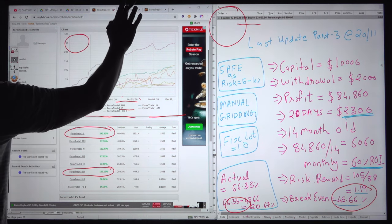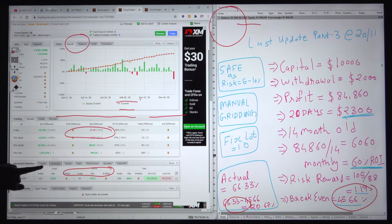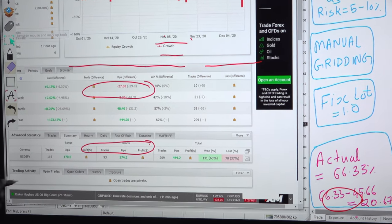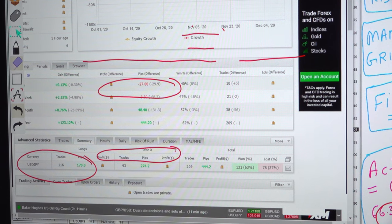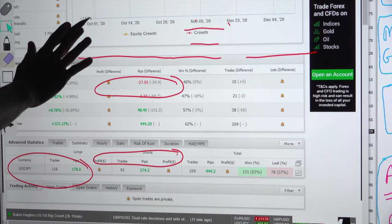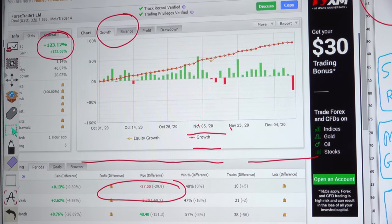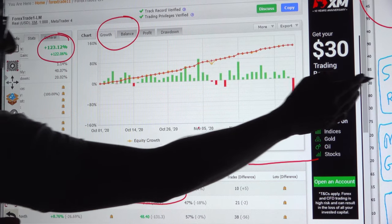Whatever you are seeing here, the same has been updated into FX Book. Once you open it, it is already available — put 'Forex Trade 1 1' to get all the details of our portfolio in FX Book as well as FX View. Once you open this first link — an XM real account — you can check the summary and trades. Total trades in USD/JPY: 116, with a total pips gain of 170. The account started in October and within 2 months made almost 100% ROI with safe risk of only 5–10%.